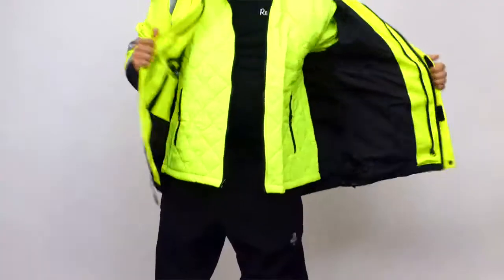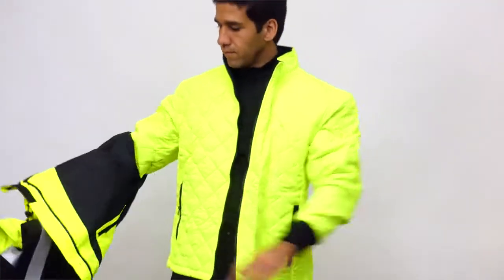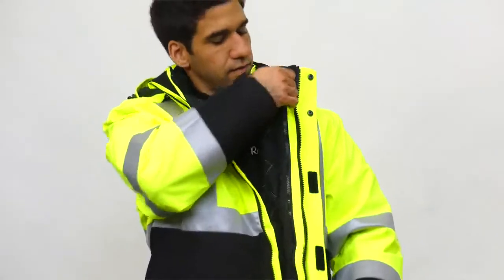The inner jacket has a durable HiViz lime green diamond quilted outer shell and can be worn on its own, or quickly added to the outer jacket for warmth.